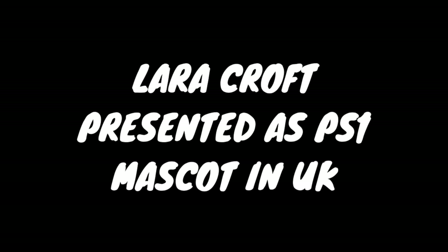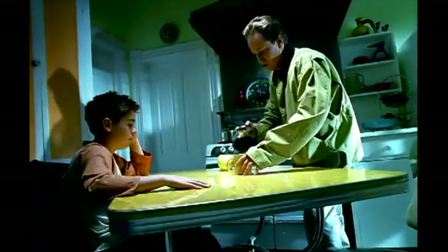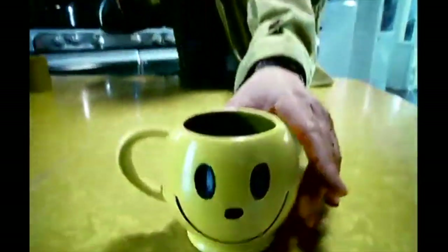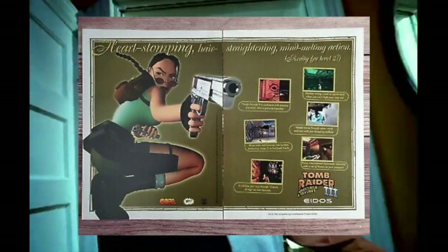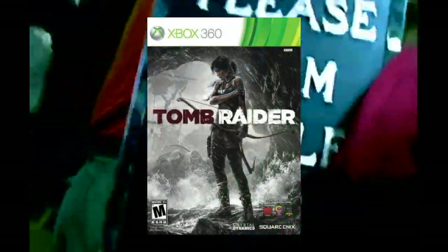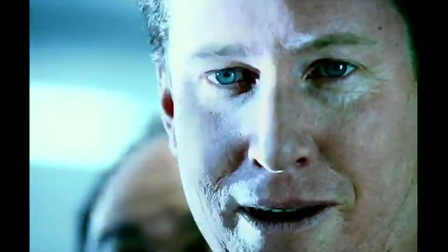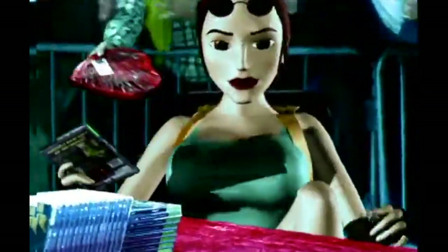It's pretty clear there's a debate about who the best PS1 mascot is, and you might be surprised to know that Lara Croft was presented as the PlayStation mascot for a time in the UK. It's hard for her to be considered a mascot now given that she's appeared on other consoles, but her impact on the PlayStation was pretty incredible, so it's hard not to imagine her being considered as a mascot for a little bit.